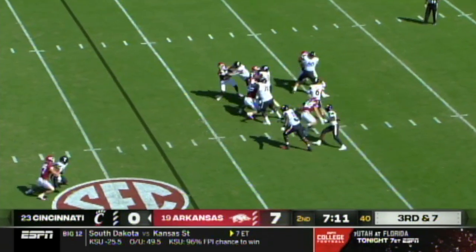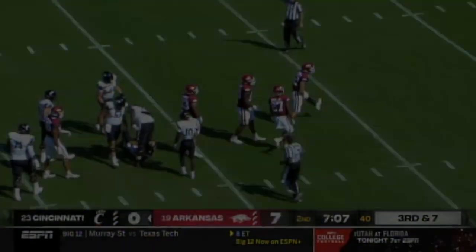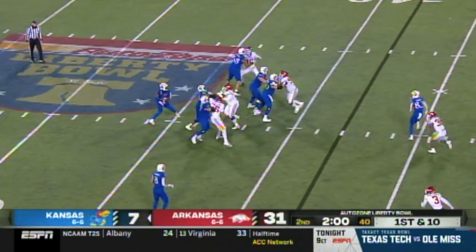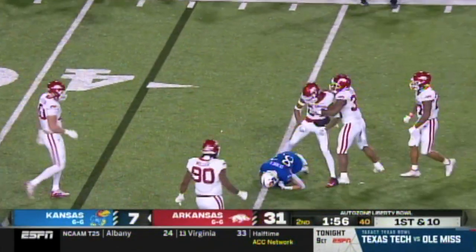All right, so that's good news. In the pocket, Brad's going down, he has time, and now we're going to go on the ball. Drew Sanders gets his first Arkansas sack — pretty good pop right there.